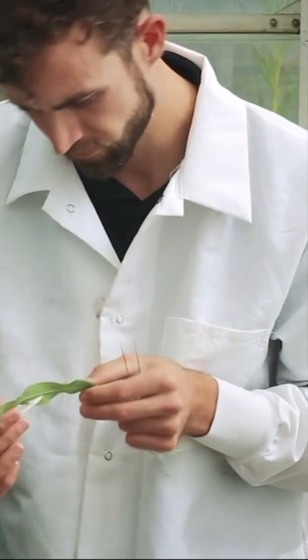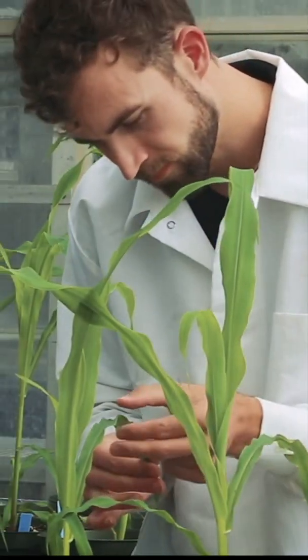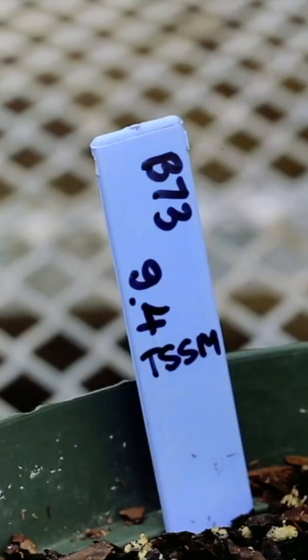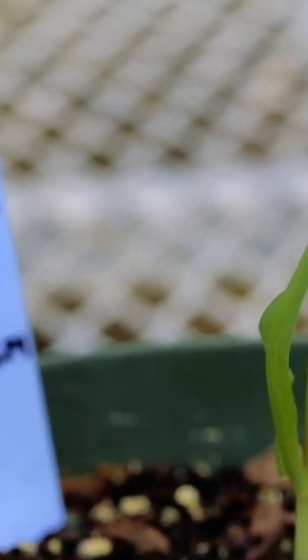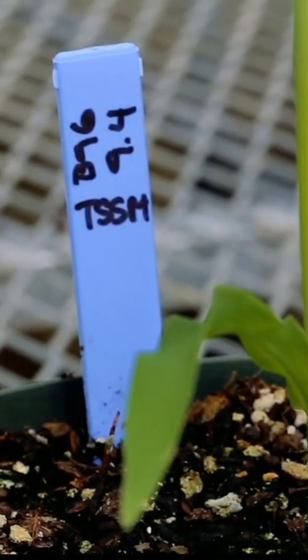In the greenhouse, different strains of maize are carefully infested with mites to see how they withstand an attack. In this experiment, the B73 maize line is visibly more damaged than the B96 maize line.